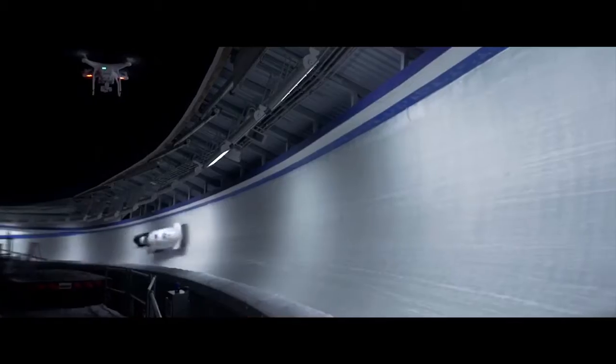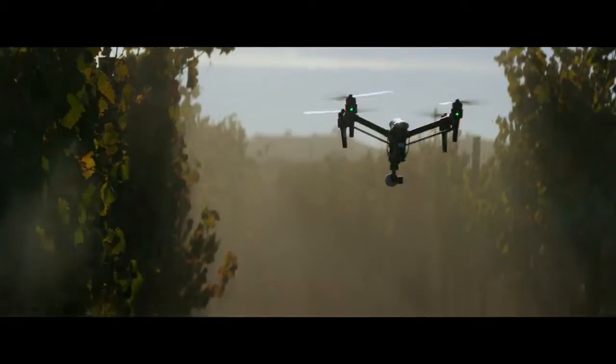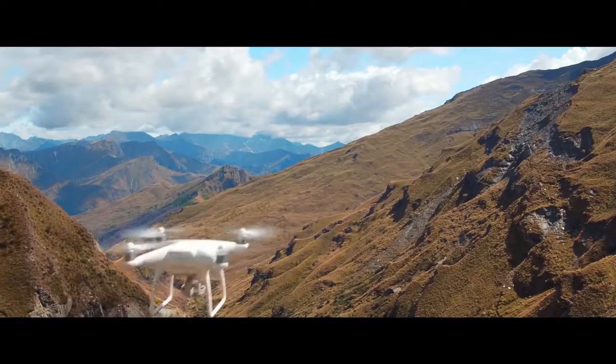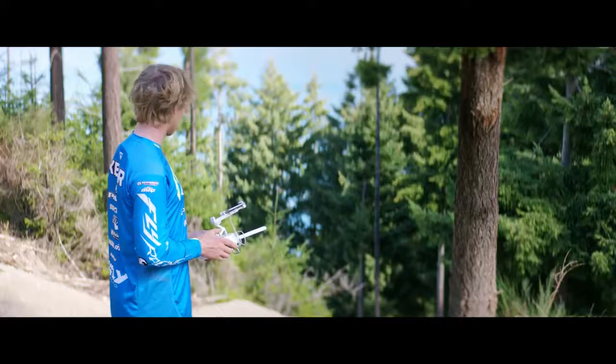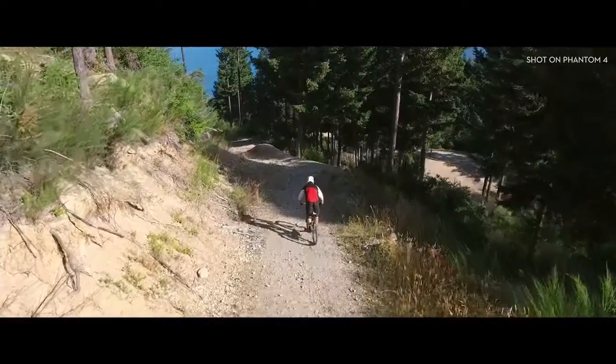When DJI takes to the sky, we break new ground — it's that simple. Every time we innovate, it becomes the standard: often imitated but never replicated. Our newest creation is all this and more. The Phantom 4 is an easy-to-use flying camera powered by the world's most advanced artificial intelligence technology. Now all you have to do is direct it where to go. Let's take a closer look.